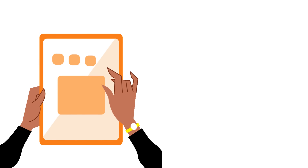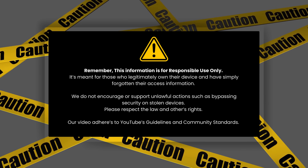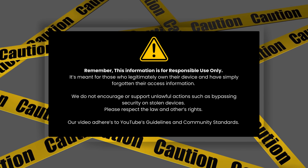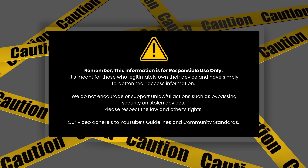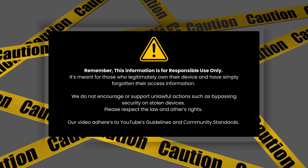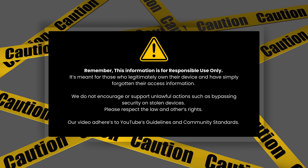These methods are tried and tested, and I'm here to help you get your device up and running on any network. Remember, this info is for responsible use only. It's for people who own their devices and want to switch carriers. We don't support or encourage illegal actions like unlocking stolen devices. Respect the law and others' rights.